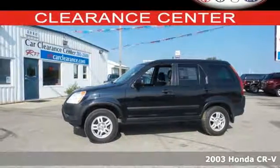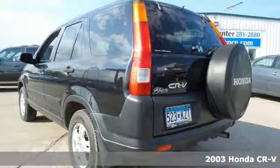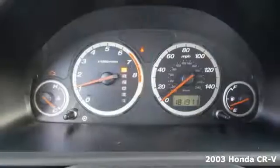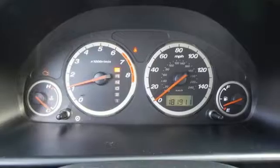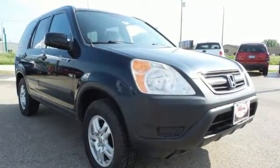Here's a 2003 Honda CR-V. It's one of the safest buys around with driver and passenger front airbags, intermittent wipers, rear window defrost, power brakes, and it's one of the lowest cost-to-owned vehicles in its class.